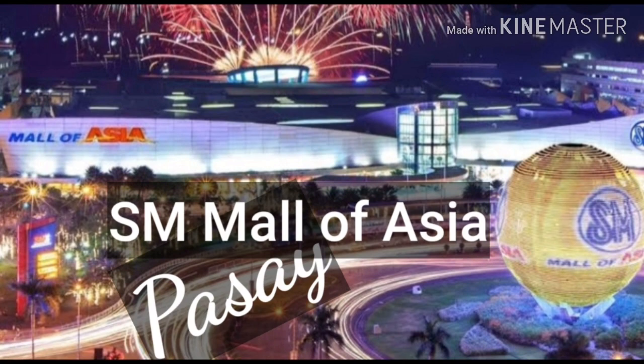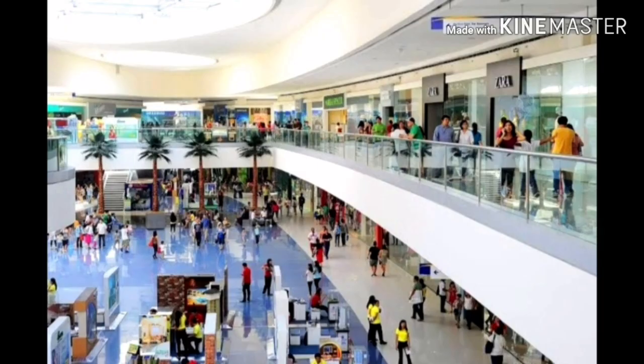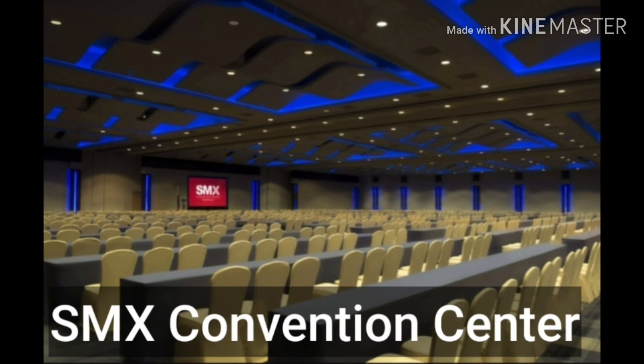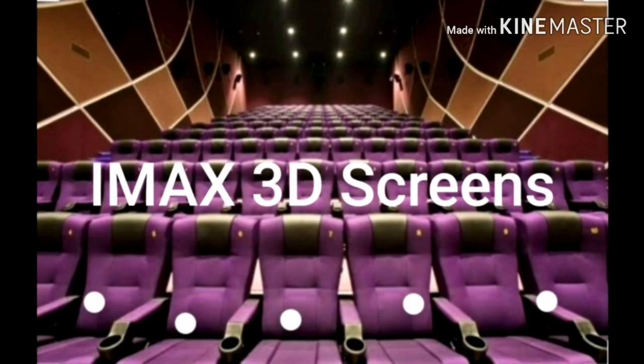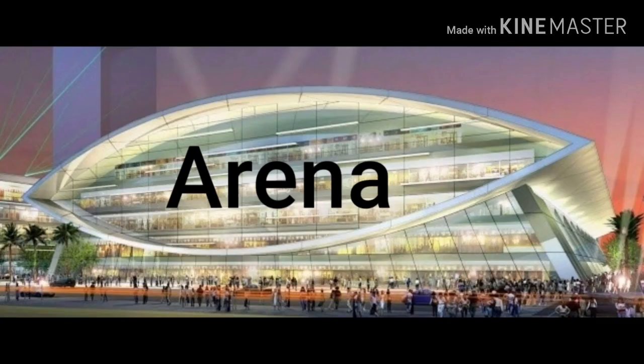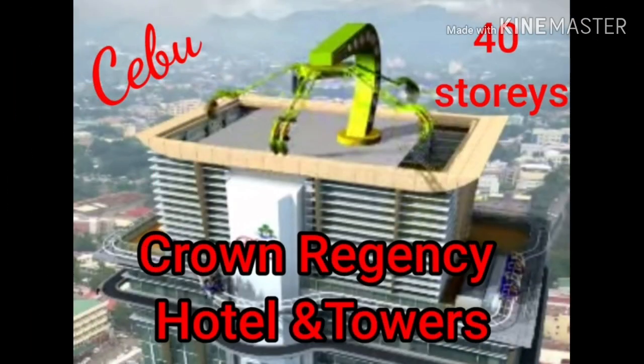One last mall is Mall of Asia in Pasay. All these malls are owned by SM Prime Holdings. Mall of Asia is the 4th largest mall in the Philippines and the 14th largest mall in the world. It has a convention center and a science discovery center. It has one of the world's biggest 3D screens. It also has an arena with 20,000 seats and, of course, an ice skating rink.